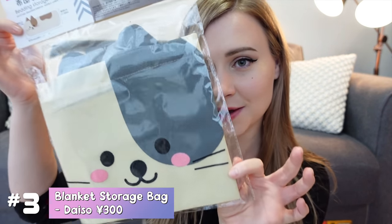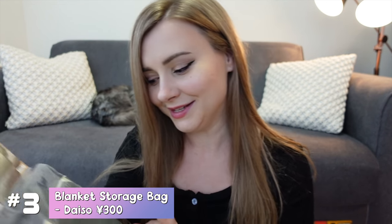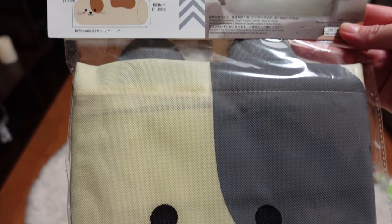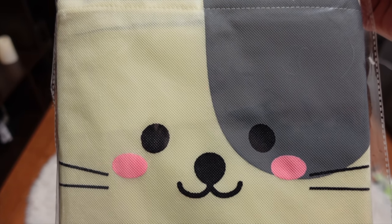Shout out to my friend Ushka for discovering this amazing invention. This is a storage bag to store your unused duvets and blankets. Right now it's super hot and summery in Japan so I need something to store my winter blankets. This is such a cute way to do it — it's a giant cat sausage. Even though it's going to go in my closet and not too many people are going to see it, it's still really nice to know it's going to be in a cute little cat storage bag.